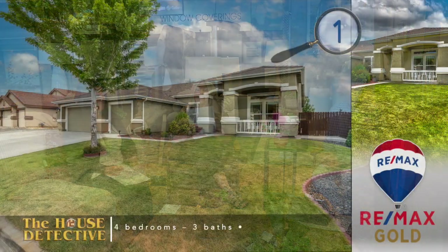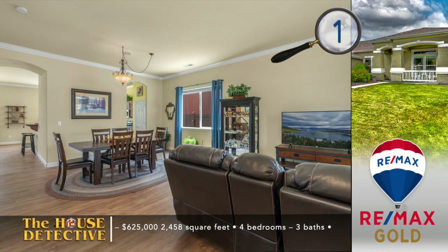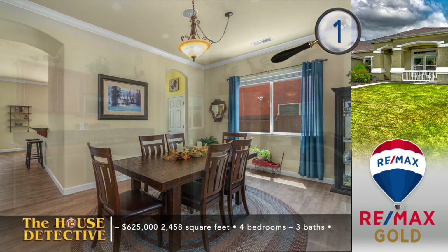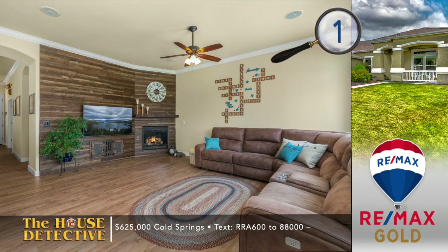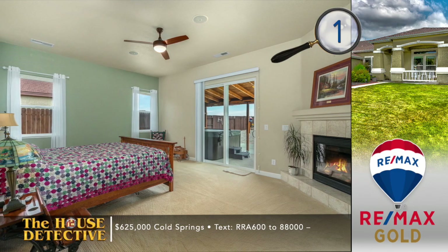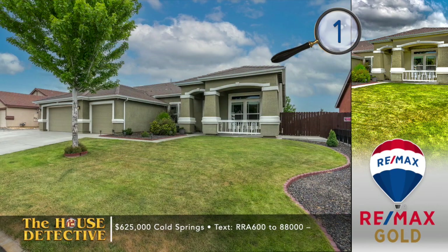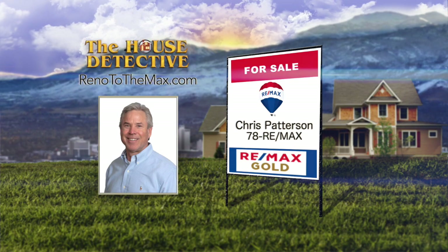We're going to show you a lot of homes from RE-MAX Gold. These first five homes you haven't seen on the program before — all new to the market. Home number one sits just above the valley floor and enjoys wonderful views from the backyard of this Cold Springs home. This four-bedroom, two-and-a-half-bath home has had some nice touches added: crown molding, upgraded light fixtures, and shiplap trim in the family room. The open floor plan has a fireplace, and the kitchen has new stainless appliances, upgraded cabinets, tile floors, and granite counters. This single-level 2,458-square-foot home has a three-car garage, and the primary suite has a fireplace and direct access to the covered patio. The asking price is $625,000. Give Chris Patterson a call at RE-MAX Gold and ask him to show you home number one.